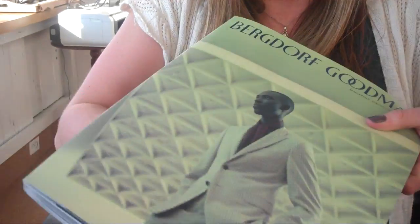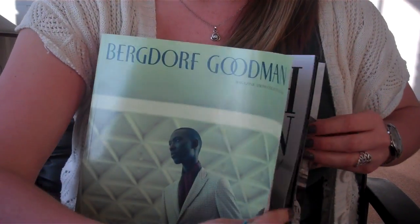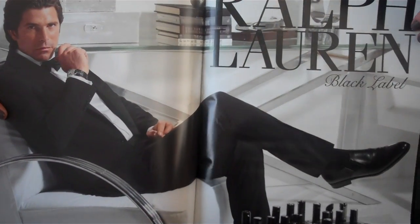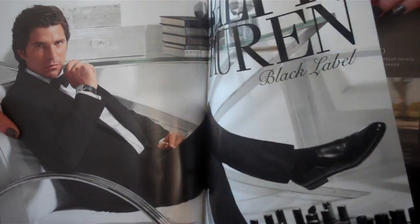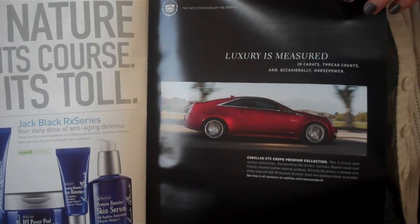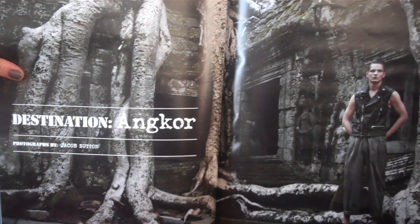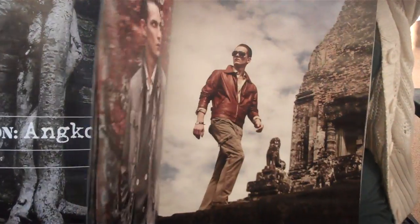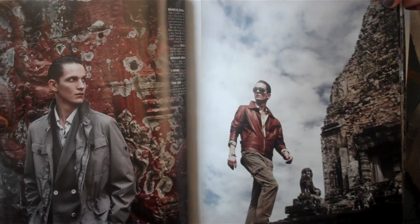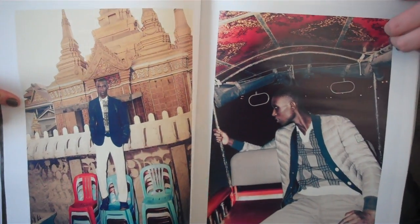And then if we flip over and go to the men's section, it's kind of the same thing. Ralph Lauren dominates the first ad with the black label — double spread, inside front cover. Cadillac. And then as we go through, we start getting to advertorials, first with advertisements. The men's section is quite a bit shorter than the women's section.